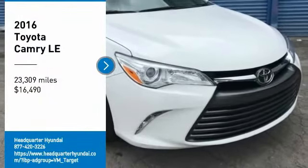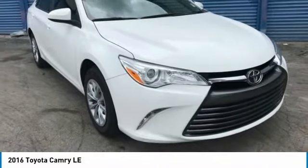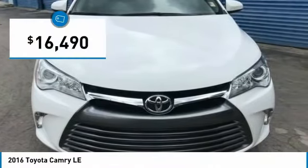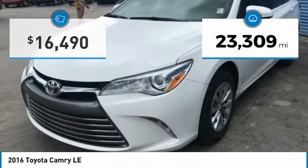Come test drive the 2016 Camry. The Toyota Camry is an affordable midsize car, reliable and a great comfortable commuter car, priced below $20,000. This vehicle has less than 25,000 miles.